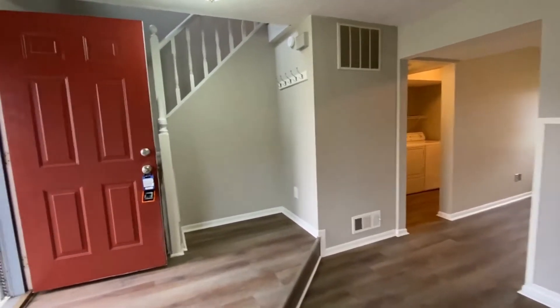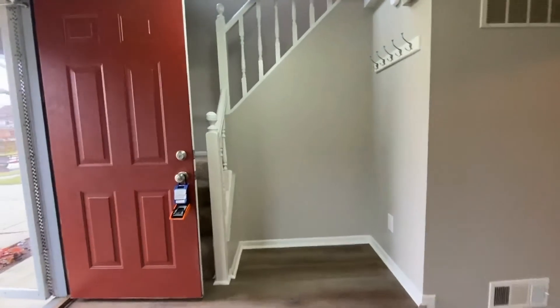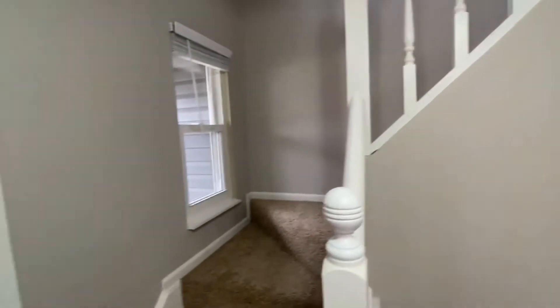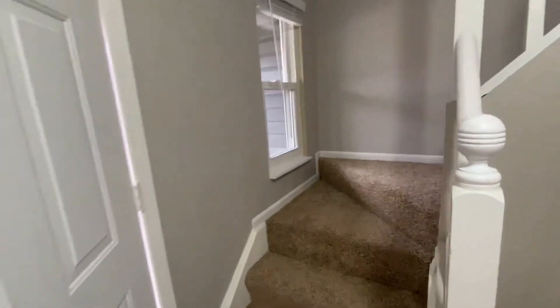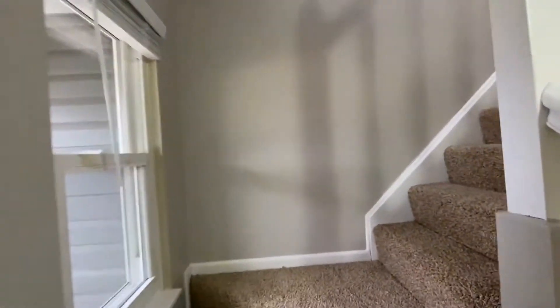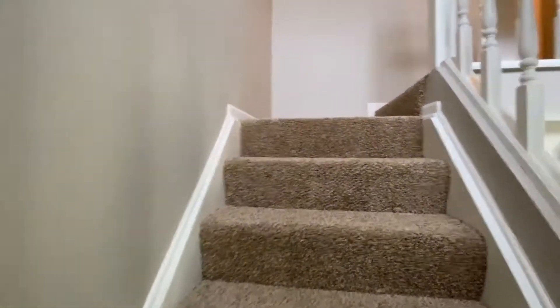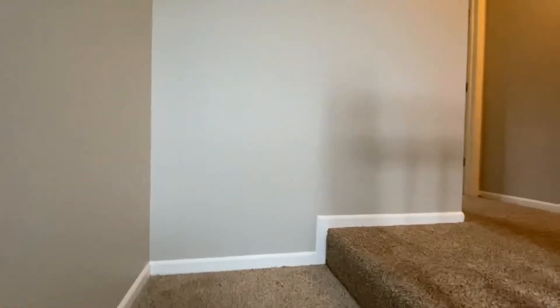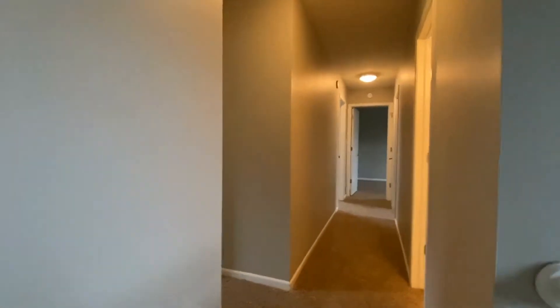We're going to go upstairs, and I'm going to show you all four bedrooms first. Going right behind the door and up the stairs, the entire upper level has carpet, and there's carpeting in all the bedrooms.